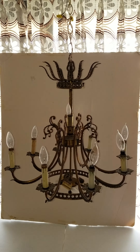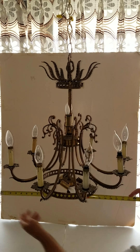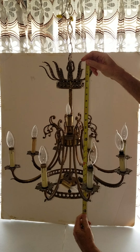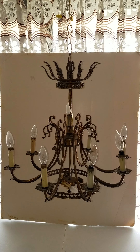My name is Len and here's another item I have for sale on eBay. This time we have the three-tier vintage chandelier. It measures 23 inches wide and from the top to the bottom about 23 inches tall. It has three different tiers.